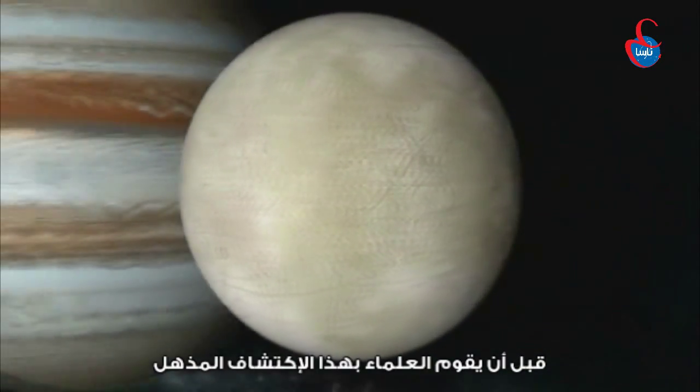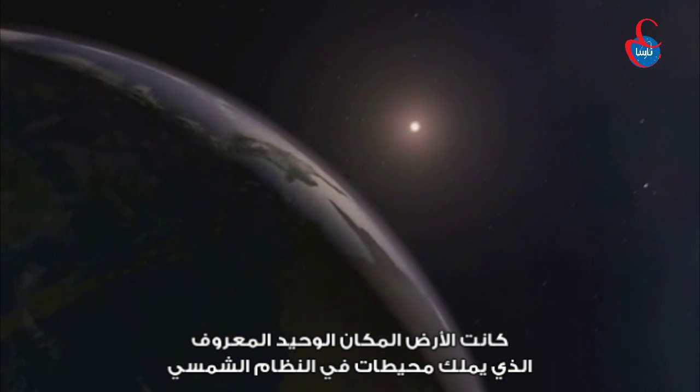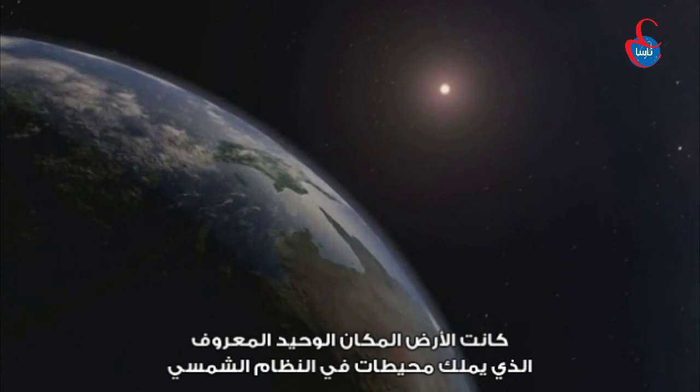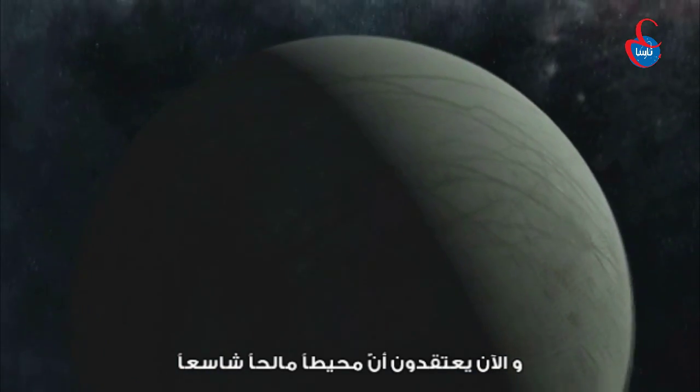Before scientists made this amazing discovery, Earth was the only place in the solar system known to have oceans. Now they believe that a vast salty ocean lies beneath almost 15 miles of surface ice on Europa.